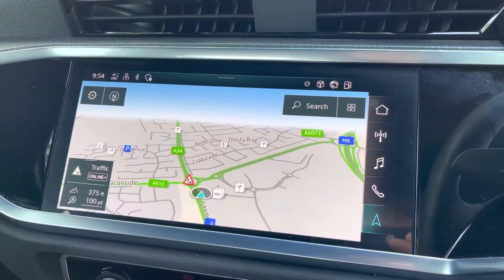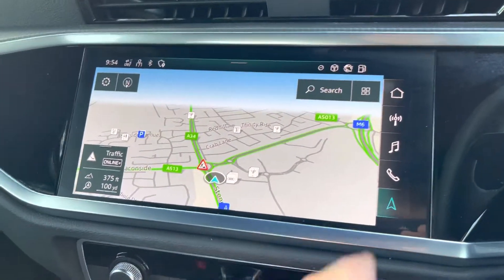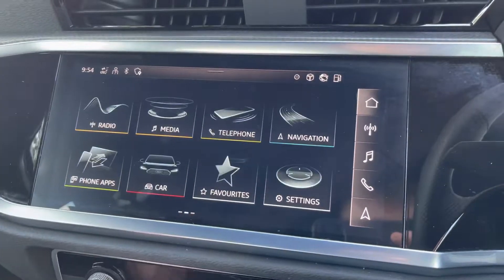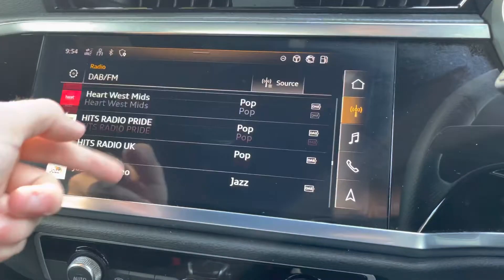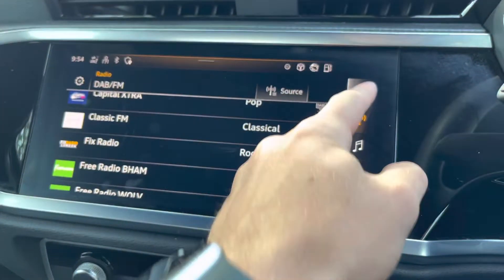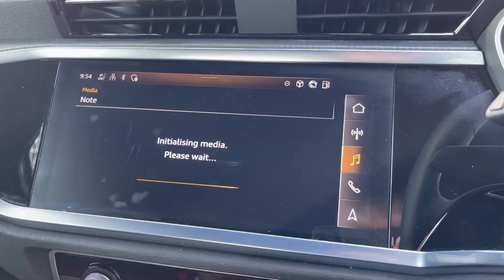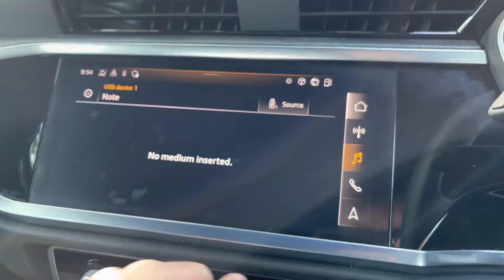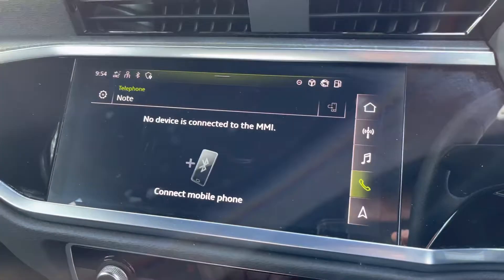To the left, we have the infotainment screen. This vehicle also features satellite navigation, perfect for route guidance from A to B. There is a radio tab with a host of different stations to choose from. We also have the media tab, where you can connect via Bluetooth or USB to stream music from your mobile device. There is also a telephone tab for connecting via Bluetooth for hands-free calls on the go.